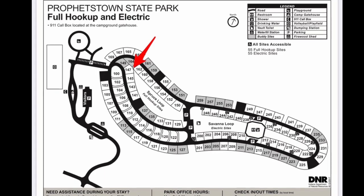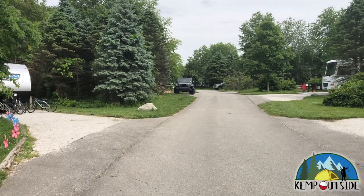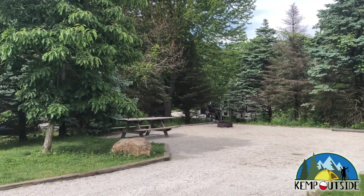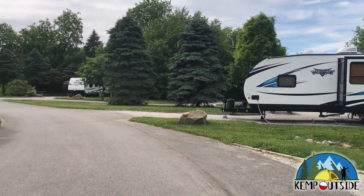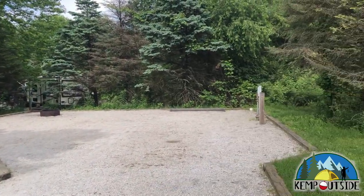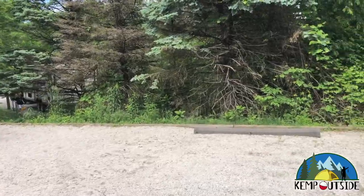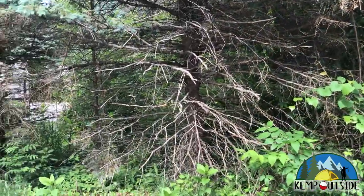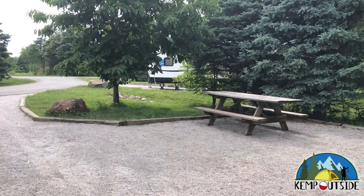The last site in this video is site 147, a back-in site in the Spruce Loop. A look from the main road shows that the site is nice and wide, very easy to back into, with plenty of room for an RV or travel trailer. The site is level, equipped with water, electric, and sewer hookup, and also has a fire pit with grill grate and a picnic table.